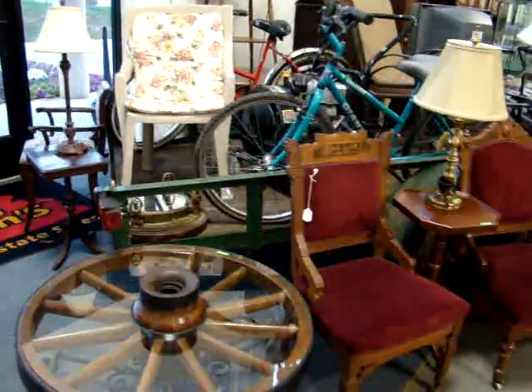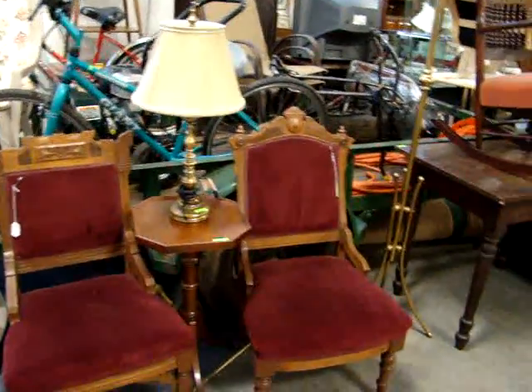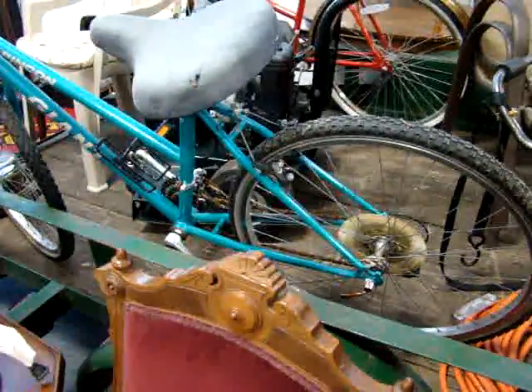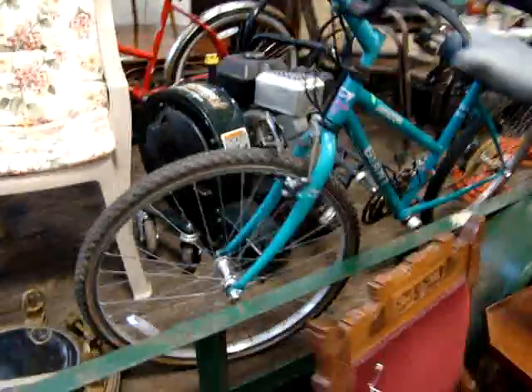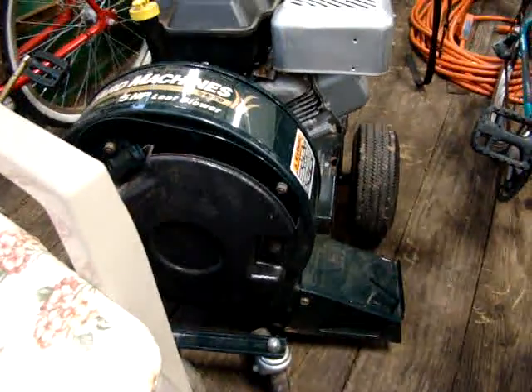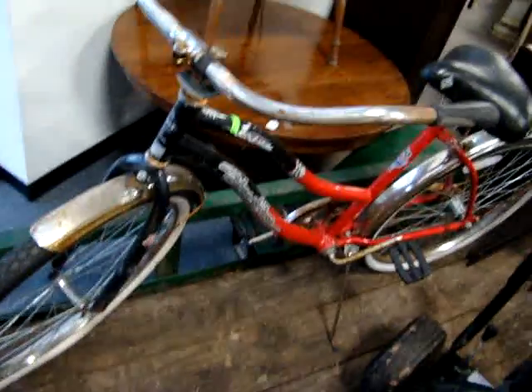Here we have a nice trailer, pretty much covered up — it's about a 12 to 16 foot trailer, metal sided with a wood bottom. Perfect for hauling your lawn mower around or yard trash after all the hurricanes come through. It's got a nice little beach bike. Here we have a Yard Machines 5 horsepower leaf blower, two outdoor chairs, and here we have another beach bike.